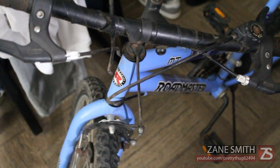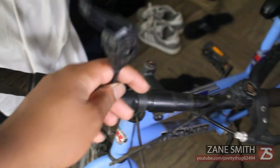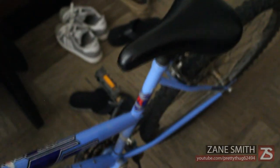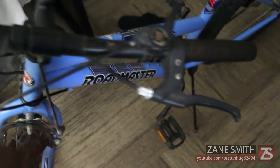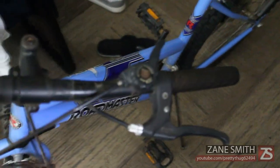Moving on to the big stuff — I actually purchased a bike yesterday for $12.12 at the local thrift store. I plan on making a few changes to it. It has a couple of problems: some things are loose, and the seat is very uncomfortable.